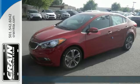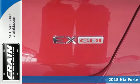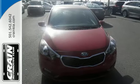Here's a 2015 Kia Forte. It's attractive, fresh styling, affordable price and great features make this car stand out in a very competitive field.